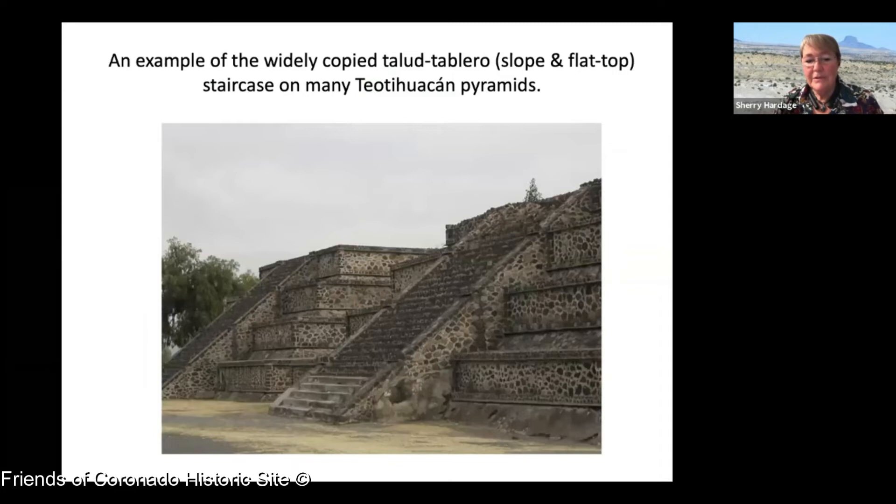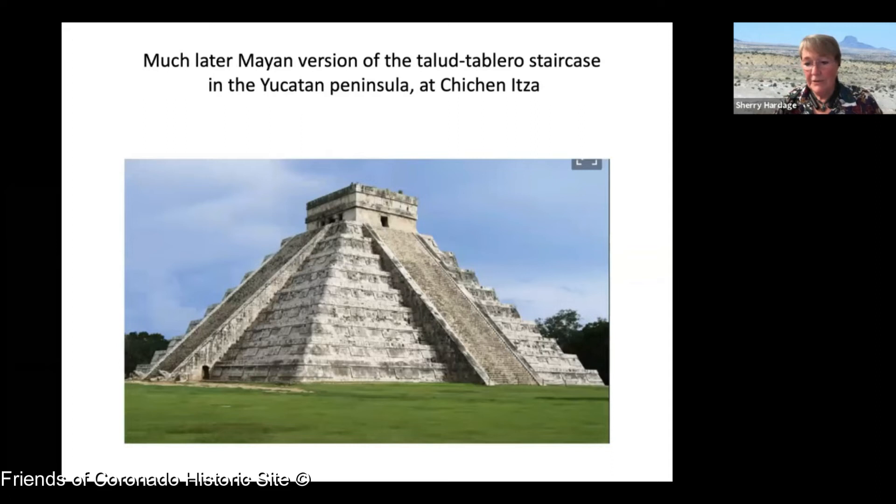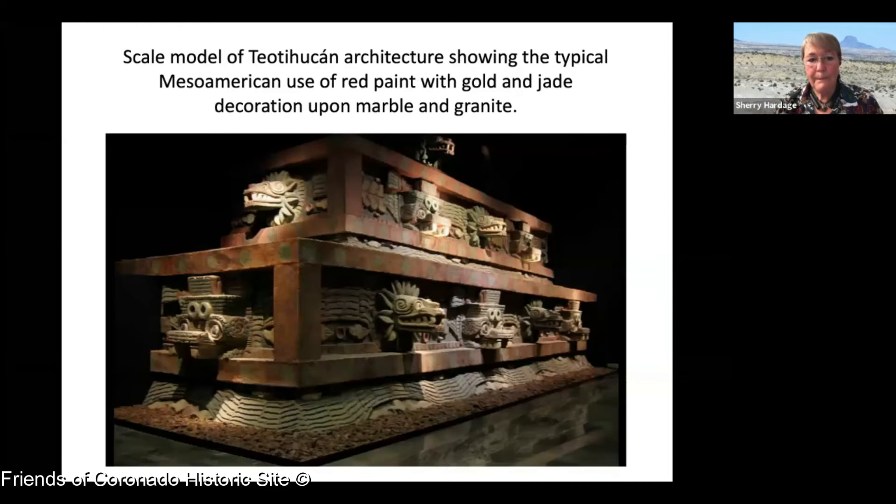One of the things widely copied by Teotihuacan architects was the Talud Tablero — a slope and flat-top staircase style. You can see it appears at Palenque several hundred years later, and also at Chichen Itza. In Teotihuacan, buildings had all kinds of wonderful fantasy sculptures and animals. Some archaeologists think they may have been somewhat more egalitarian — not ruled by one family but perhaps by a number of families that got together and ruled as a group.